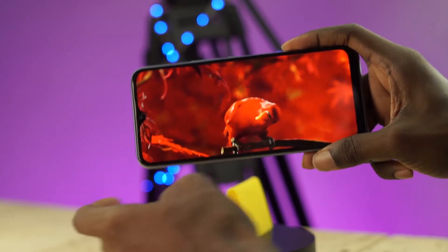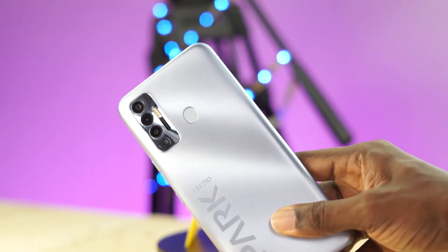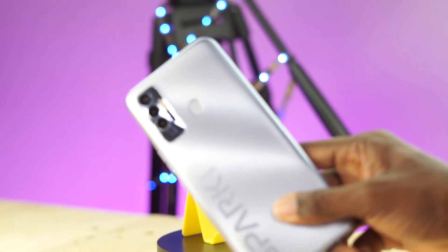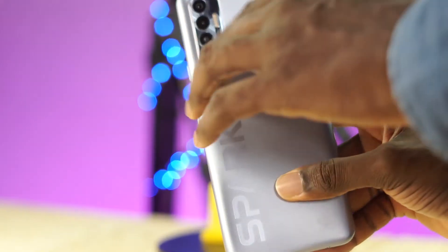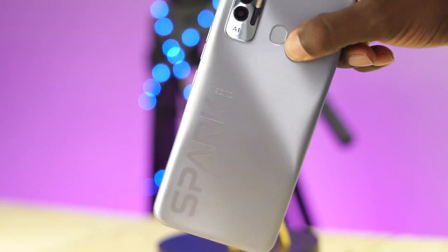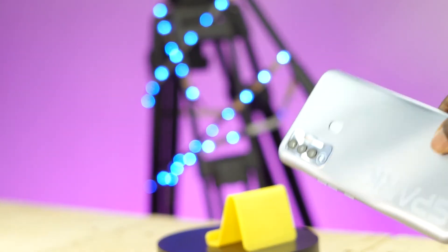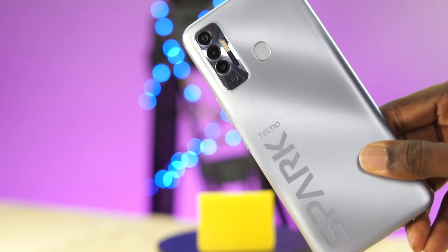But before we go deeper into the numbers, let's talk about the design of this phone. The first thing I noticed when I got this phone was the huge Tecno logo at the back. That's a bold statement that Tecno is making — they don't want you to mistake their devices for any other brand. That kind of reminds me of the Poco X3 Pro. I am a lover of minimal designs, so less is more. However, the more I use this phone, the more the design grew on me.